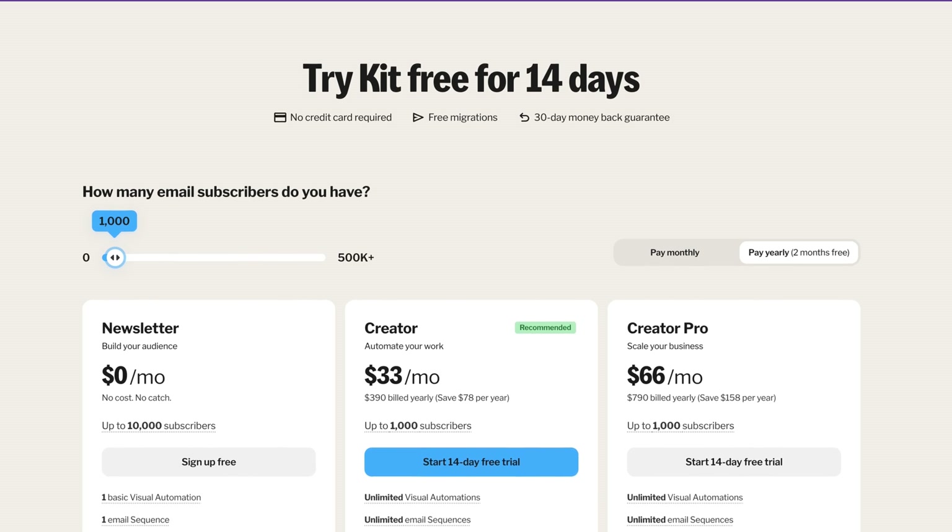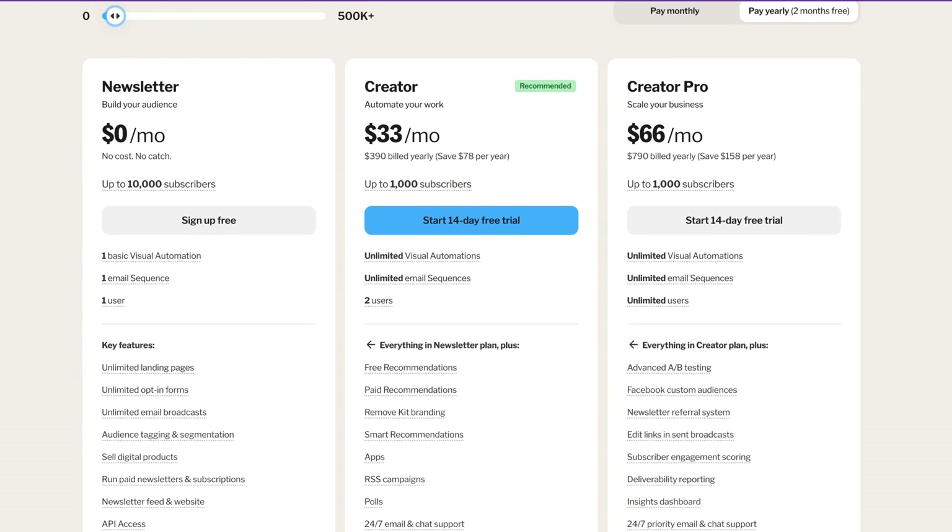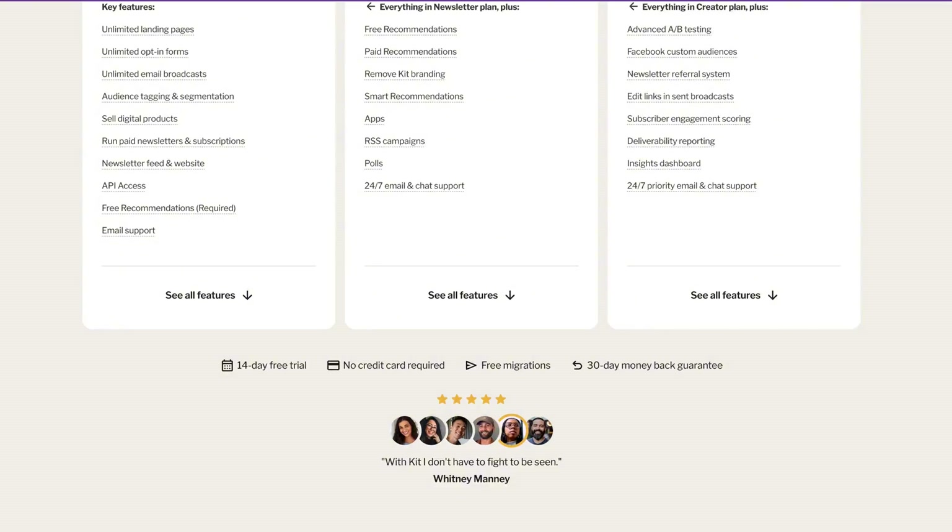The starter plan — I believe it cost around $15 a month — had a 300 subscriber limit but gave you access to all of Kit's features. This is the plan they've eliminated. Everybody who was on that plan is being bumped up to the creator plan, which is now $39 a month, for up to 1,000 subscribers with unlimited features. This change is understandably shaking quite a few creators — if you were just starting out with a small list under 300 subscribers, you're now suddenly bumped up to this higher level plan, which can be jarring if you don't have a lot of income yet.